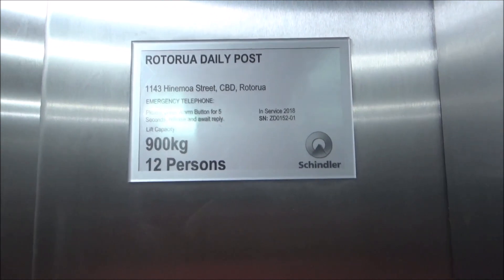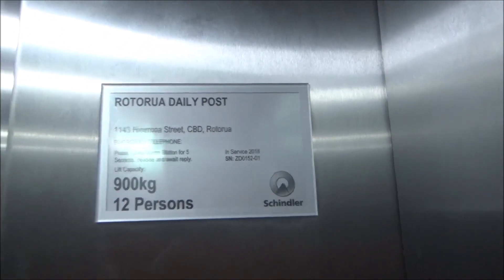900 kilograms, 12 persons. I'm so disappointed though.